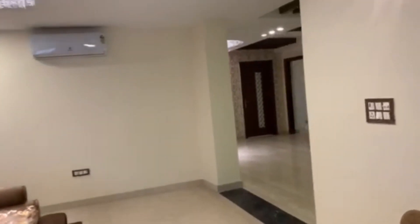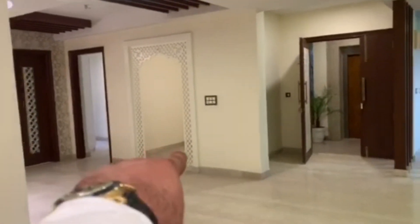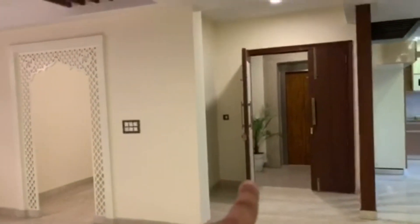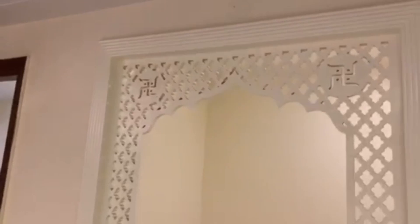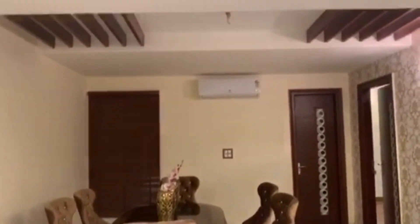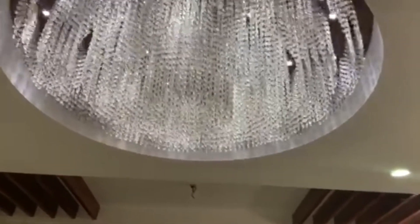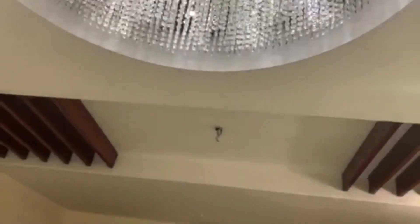Now we'll walk towards the lobby. That's the temple room, and that's the area from where we entered. This is the temple room. And as you turn around, this is the dining area. There are two huge chandeliers which look amazing.